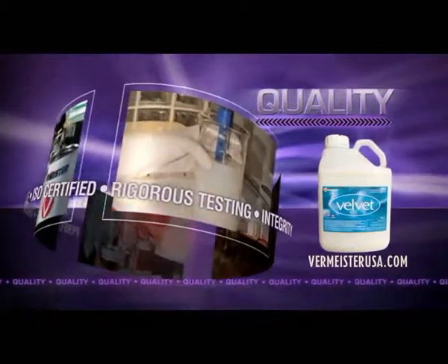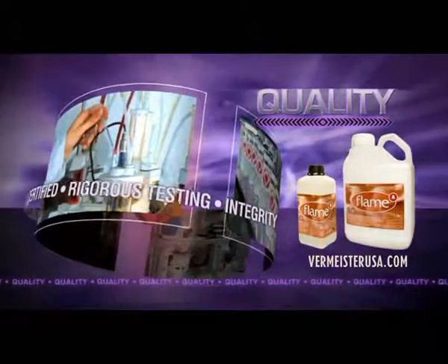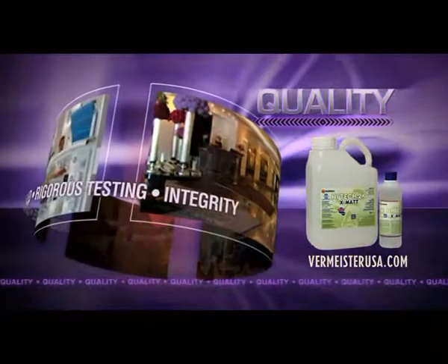Every ingredient, every process, and every stage of the production is double and triple checked to ensure that the highest standards of product constitution and integrity are met before our finish ever reaches your floor.